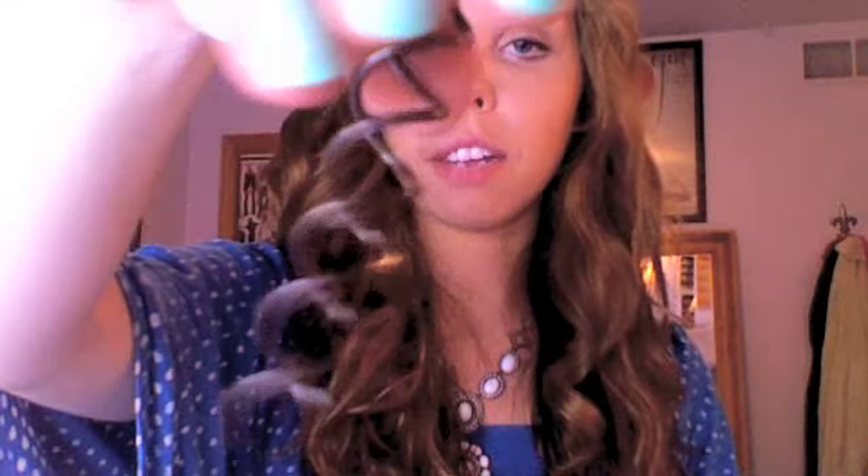These are the Spin Pins by Goody and I was so excited — I thought these were either going to be amazing or not work at all. You get two of them and they look like this. They're supposed to replace 20 bobby pins — that's the promise on the packaging. They're meant to make a bun; you put your hair in a ponytail and swirl it up.